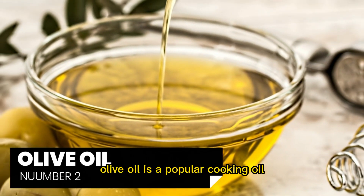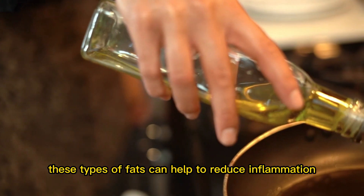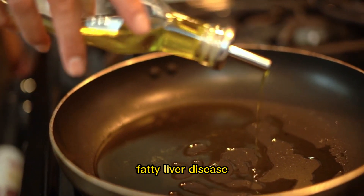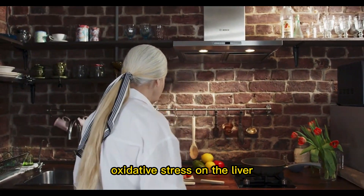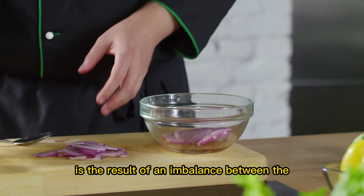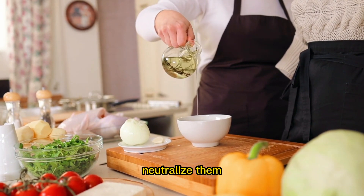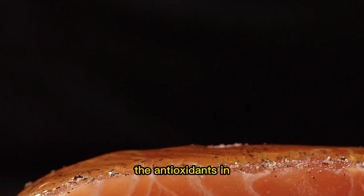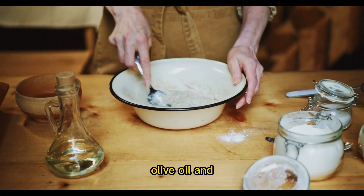Number 2: Olive oil is a popular cooking oil made from the fruit of the olive tree. It is rich in monounsaturated fats, which have been shown to have protective effects on the liver. These types of fats can help to reduce inflammation and improve liver function in people with liver diseases such as non-alcoholic fatty liver disease. In addition to its healthy fats, olive oil is also a good source of antioxidants, which can help to reduce oxidative stress on the liver. Oxidative stress is the result of an imbalance between the production of free radicals and the body's ability to neutralize them. The antioxidants in olive oil are thought to be responsible for some of the health benefits associated with the Mediterranean diet, which is rich in olive oil and other plant-based foods.